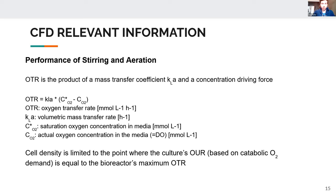The oxygen transfer rate is the product of the mass transfer coefficient and a concentration driving force — the difference between the saturation oxygen concentration in the media at a given temperature and the actual dissolved oxygen concentration. The key takeaway is that cell density is limited to the point where the culture's oxygen uptake rate, based on its catabolic demand, equals the bioreactor's oxygen transfer rate. In effect, you can only get as much from your cells as the oxygen you can force into the bioreactor through aeration and stirring.